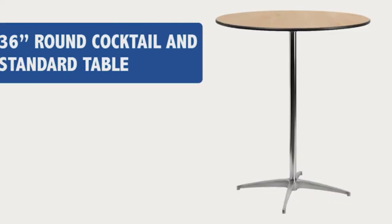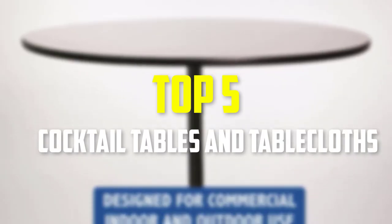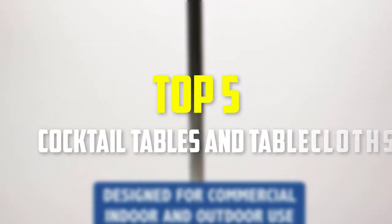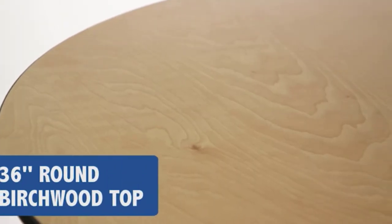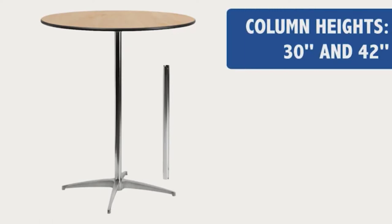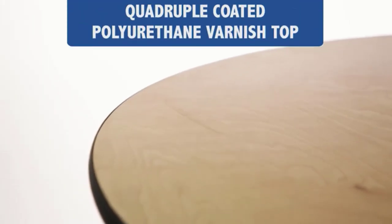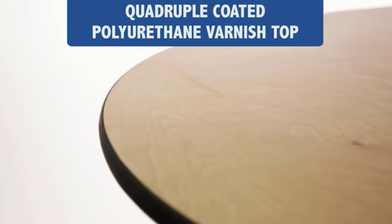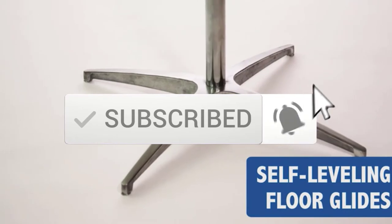Hey guys, in this video we're gonna be checking out the top 5 best cocktail tables and tablecloths available on the market for their true quality. I made this list based on my personal opinion and hours of research, and have listed them based on popularity, quality, price, durability, user opinions and more. If you want to see more information and the updated price, you can check out the description below, and also make sure to subscribe for more reviews.